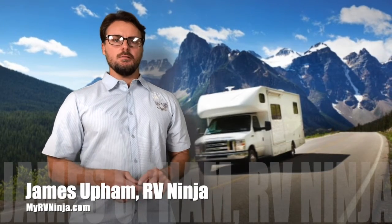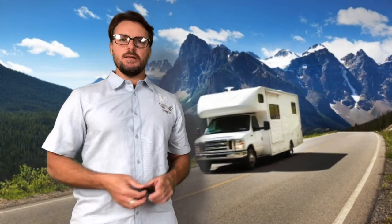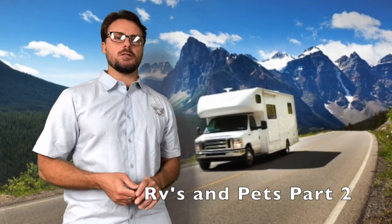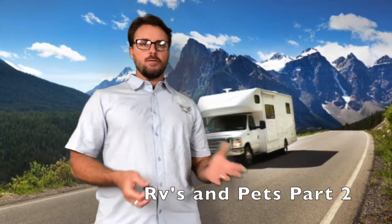Hey everybody, James here, your RV Ninja at MyRVNinja.com.